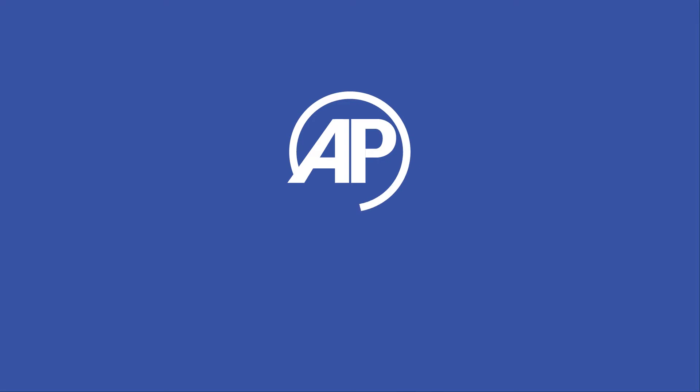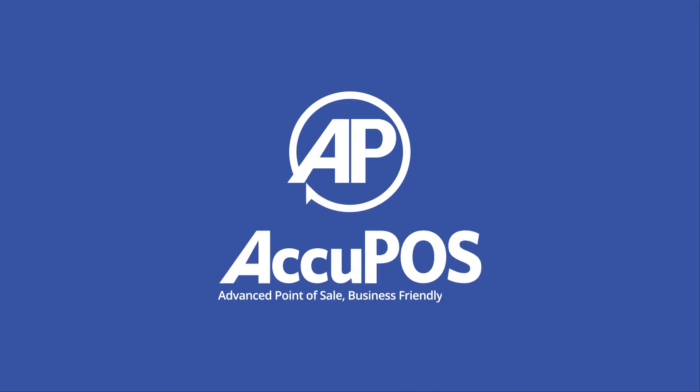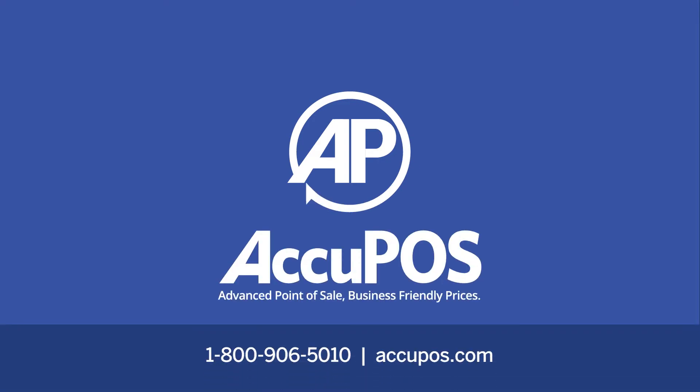To make absolutely sure an Acupause solution will meet your specific needs, call one of our accounting integration specialists today at 1-800-906-5010.